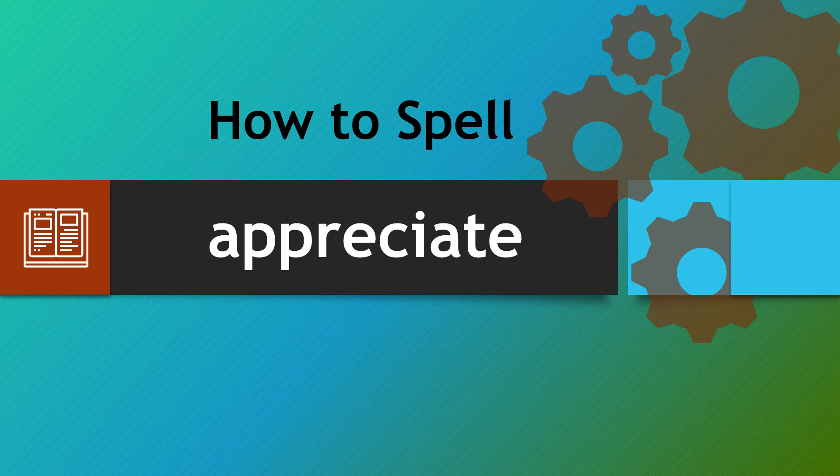Hopefully this will enable you to spell appreciate correctly every time and you won't be caught out by that middle and end section. Thank you very much and take care.